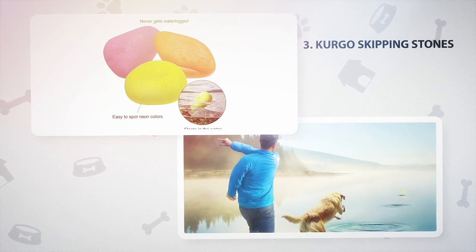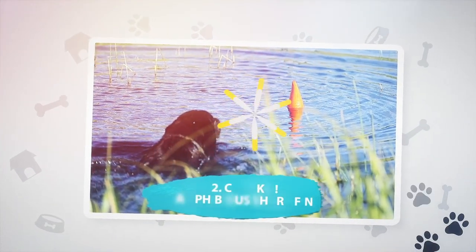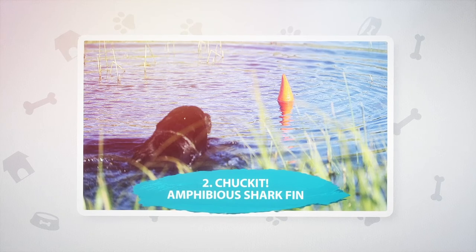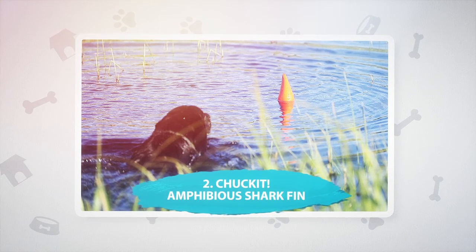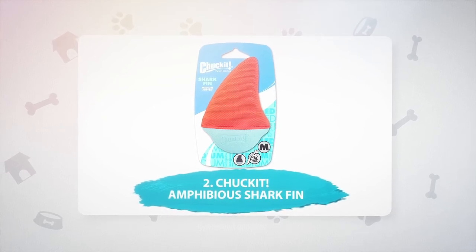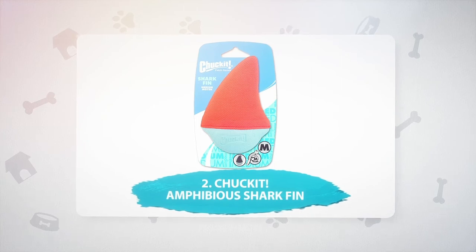Number 2: Chuck-It Shark Fin. This is a modified ball with a fin that pokes up for your dog to see and grab. Made of lightweight memory foam, the shark fin is soft on your dog's gums but makes an audible splash when it hits the water. This toy is particularly good for dogs that like to splash around but don't want to put their head under the water. The shark fin comes in small, medium, and large, and is compatible with the Chuck-It Ball Launchers.